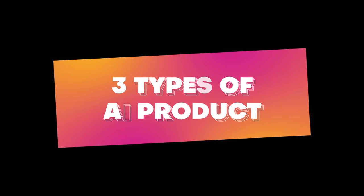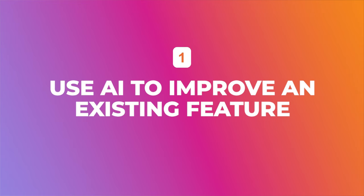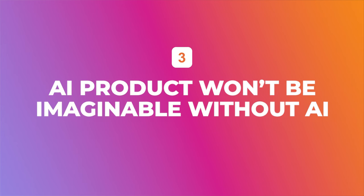There are three types of AI products that I want everybody to understand. Number one is using AI to improve an existing feature. Number two is using AI to create new features on top of an existing platform. And number three is those AI products that cannot be imagined without AI. I love to give you inspiration using my favorite creator tools and show you each of the three types of AI products so you can gain hands-on experience.